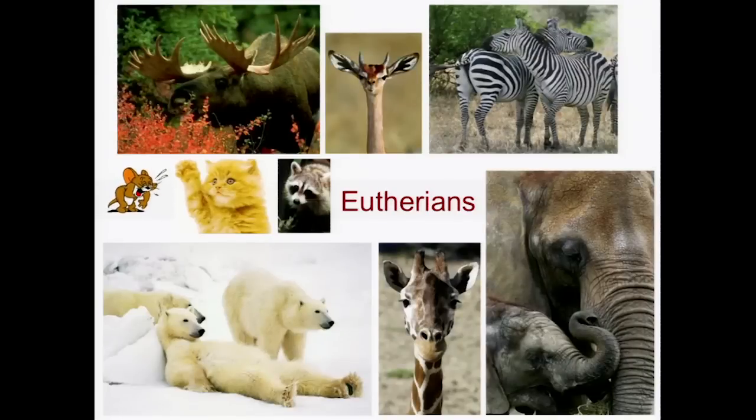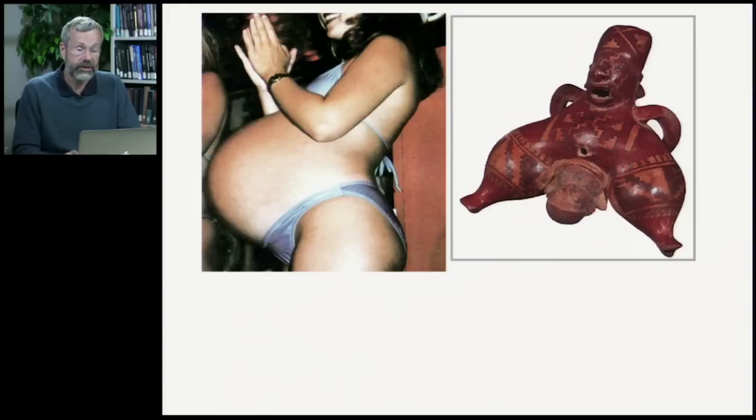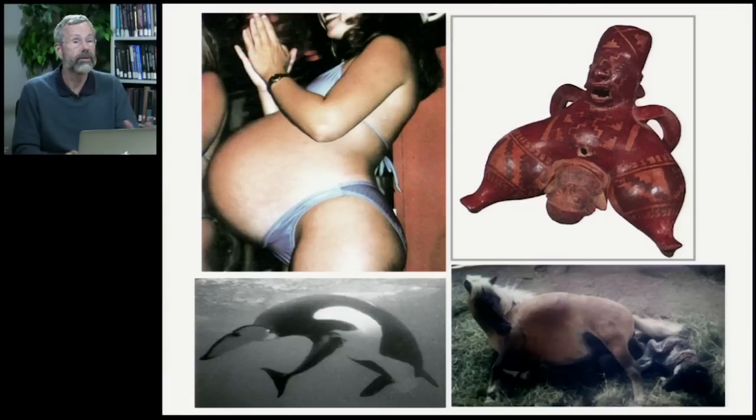Here are the eutherians — the more familiar mammals like we have in North America: moose, polar bears, raccoons. In Africa we have the gerenuk, zebra, elephants, and giraffe. These are all placental mammals, or eutherians. The key thing is that development is far more advanced at birth compared to an embryonic marsupial. It's a major event to give birth to such a large child after a much longer gestation length than would ever happen in the marsupials, and this is typical of all eutherians.